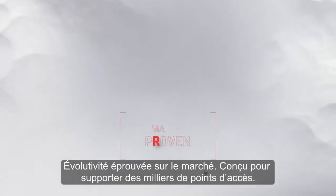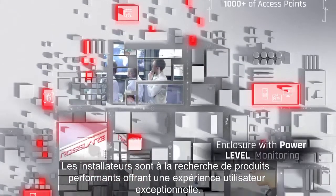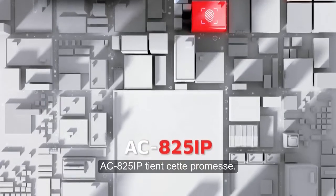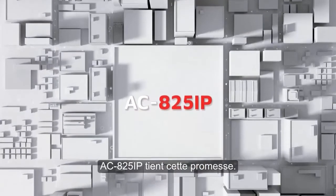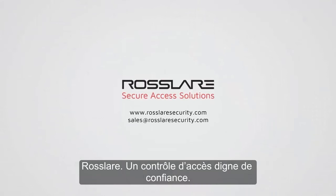Market proven for scaling up, built to support thousands of access points. Installers are looking for high performance products that deliver a great user experience. AC825IP delivers on this promise. Rosler — enabling trust in every access.